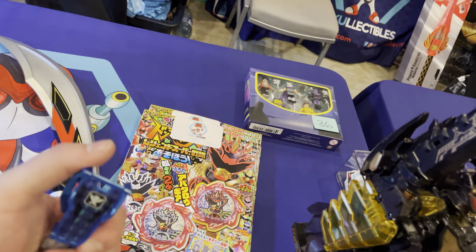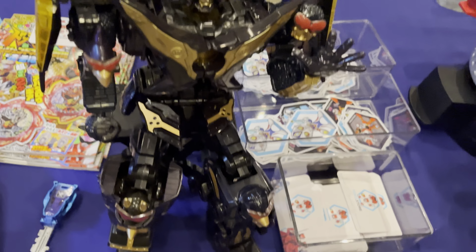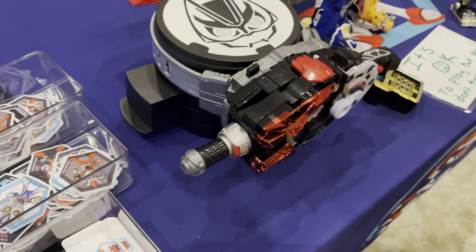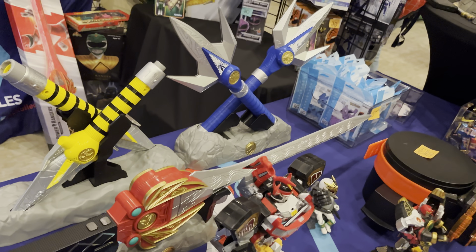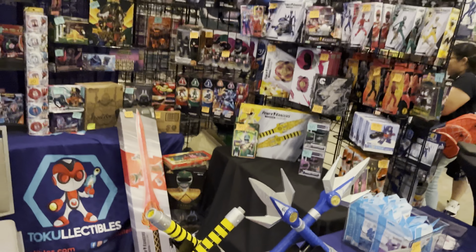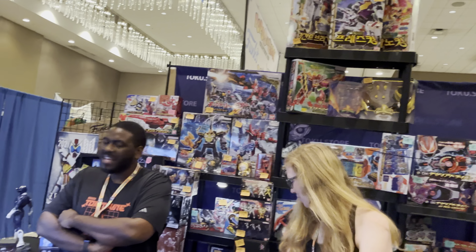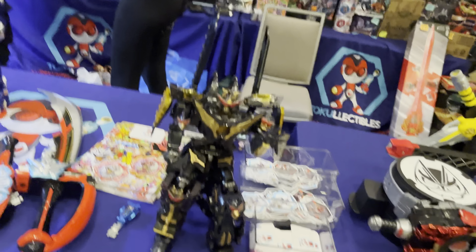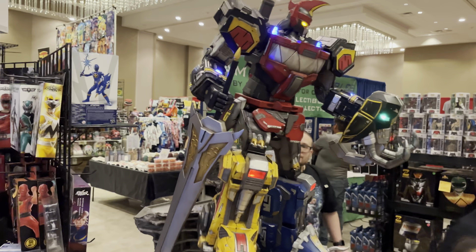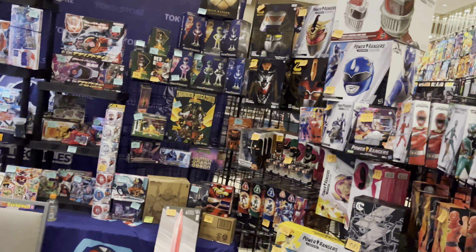They've got the metallic flip blue key, the Black and Gold Don Brothers Mecca, Geeks the Belt, the Lightning Collection Power Weapons, the Zap Dino Megazord. A booth full of other collectibles — Two Collectibles. Ordered from them a lot, always talk about them, great site. They also have a big statue of the Dino Megazord here, looks absolutely amazing. A bunch of Lightning Collection.